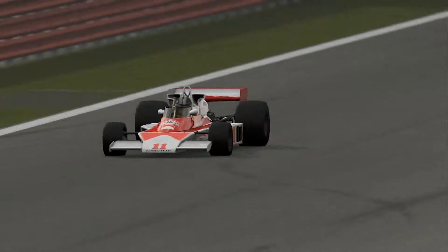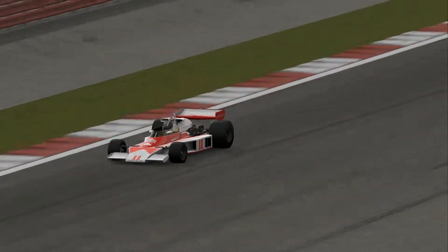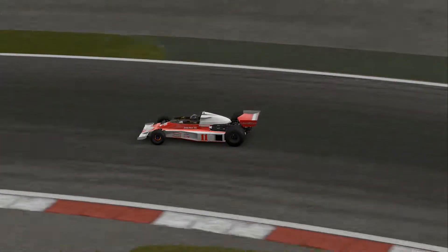Like, just listen to it — could you imagine being there watching that? It's just an epic noise.